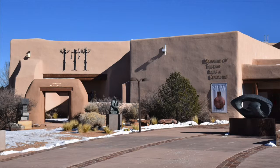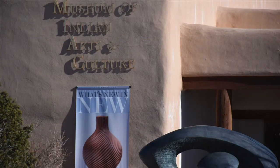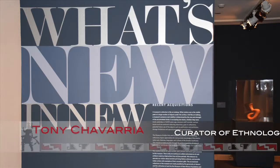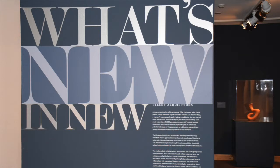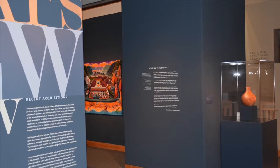This is 'What's New in New: Recent Acquisitions at the Museum of Indian Arts and Culture, Laboratory of Anthropology.' My name is Tony Trevarria. I'm the Curator of Ethnology at the Museum, and it was my responsibility to curate this show of What's New in New.